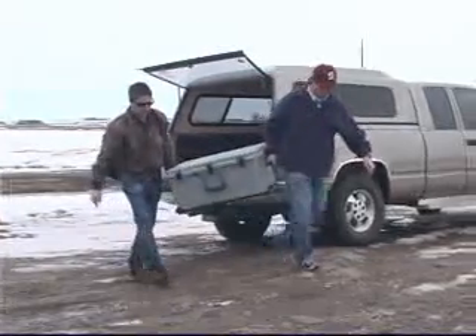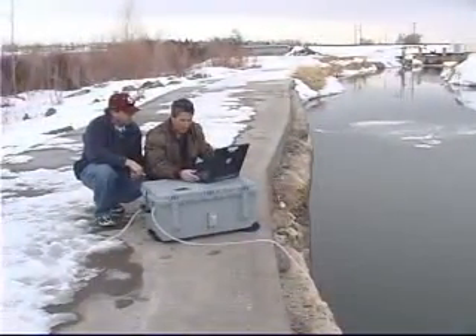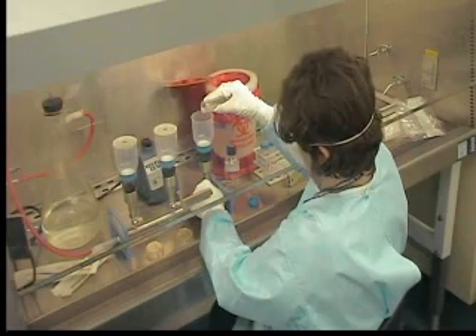WSC is portable and easily transported, even to remote locations, and can be safely operated without extensive training to gather a sample for processing by a qualified laboratory.